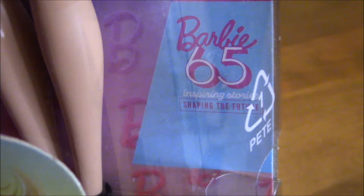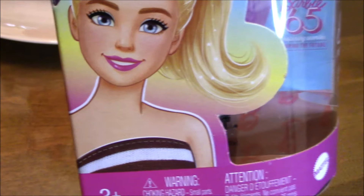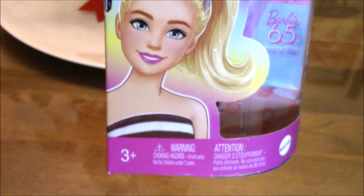It also says here 'Barbie 65 — inspiring story, shaping the future,' and there is an illustration at the front of the box of the Barbie that is inside. It doesn't look like her, but it's a beautiful illustration.